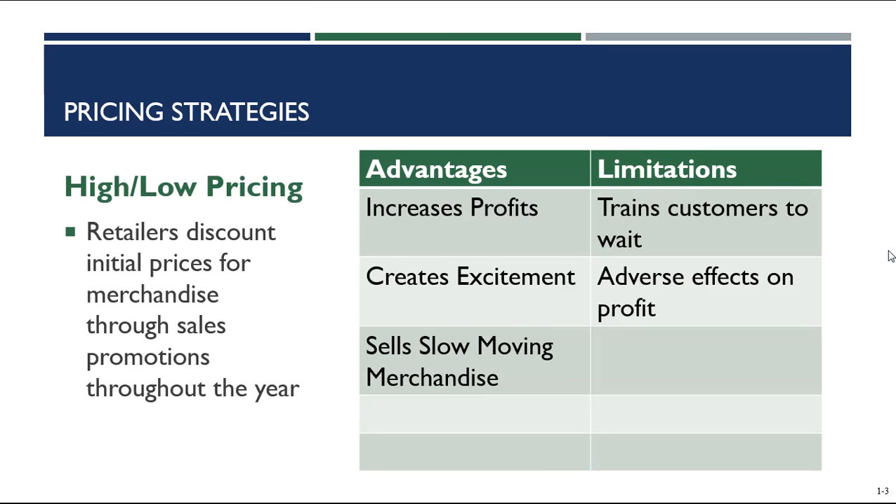The third advantage is that high-low pricing helps retailers sell their slow-moving merchandise. If you have merchandise that is not selling well — and we talked about some reasons why merchandise might not sell well when we discussed our product section — you can put it on a low pricing schedule to try to move that merchandise with the discounted price. A limitation of high-low pricing is that it does train customers to wait. If a retailer puts their jeans on sale one week every month, customers might learn that and wait to buy them at the low price, which could have an adverse effect on profit. However, most retailers using high-low pricing are hoping that their non-price-sensitive customers will make up for those who wait for the low price.